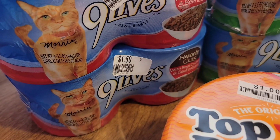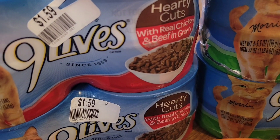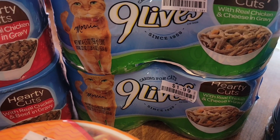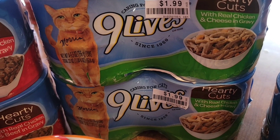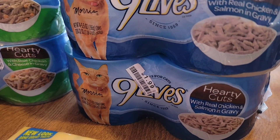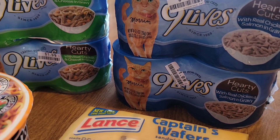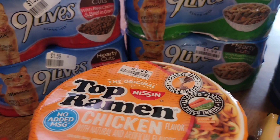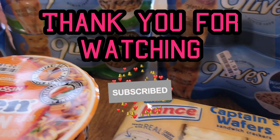I also picked up some Lil' Limes cat food. One is with real chicken and beef and gravy, and another is with real chicken and cheese and gravy. And also I picked up nine Lives with real chicken and salmon and gravy. I picked up two of each kind. My kitties are running out of the Friskies food, so this is what I found at Big Lots.